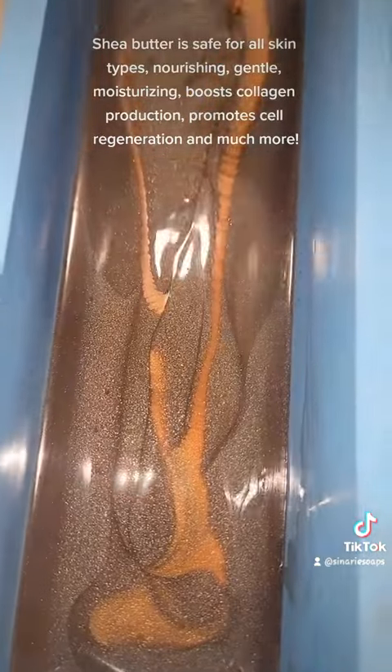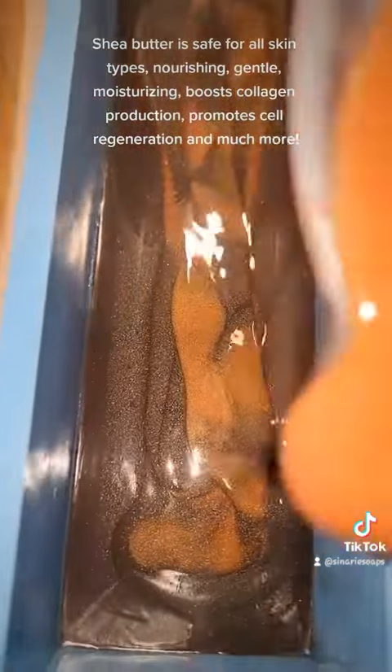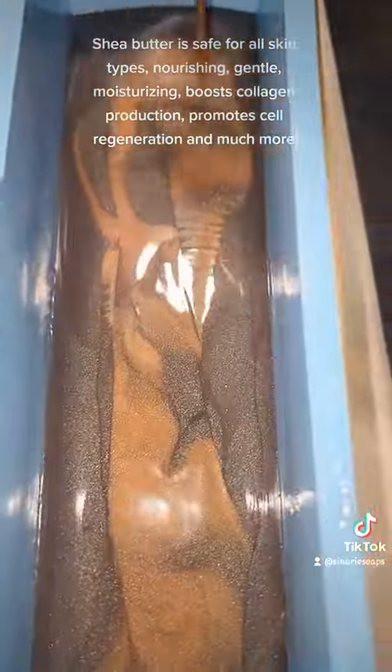Shea butter is safe for all skin types — nourishing, gentle, moisturizing. It boosts collagen production, promotes cell regeneration, and much more.